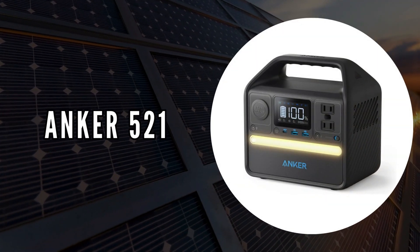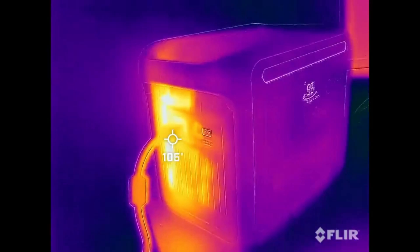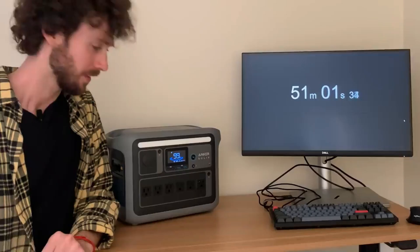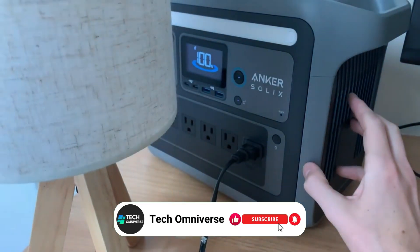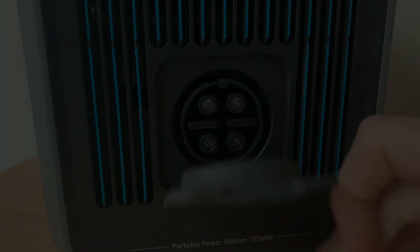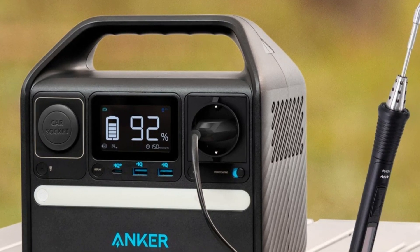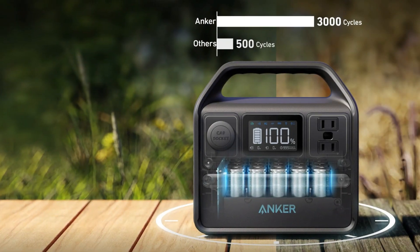The third on our list is the Anker 521. We selected this portable power station for its decade-long durability and robust technology. It utilizes InfiniPower technology, combining LiFePO4 batteries with ultra-durable electronics and a control system that meticulously monitors temperature up to 100 times per second. Its impact-resistant construction ensures the unit can handle frequent use and harsh environments. A standout feature is its built-in USB-C port, which eliminates the need for bulky adapters and allows laptops to charge fast. The power station offers 600 watts of upgraded power through its surge power feature, capable of running high-wattage appliances smoothly.